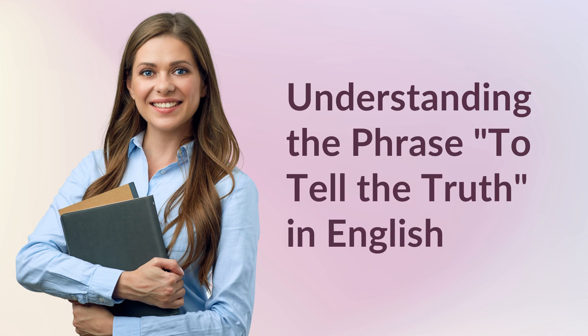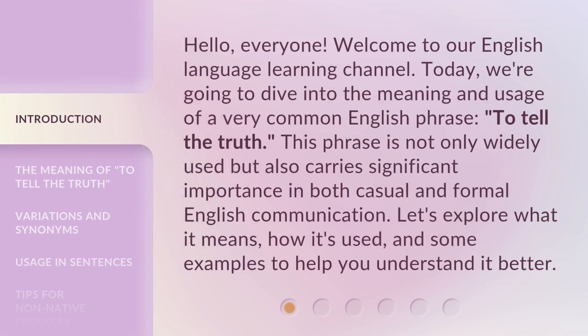Understanding the phrase 'To Tell the Truth' in English. Hello everyone, welcome to our English Language Learning Channel. Today, we're going to dive into the meaning and usage of a very common English phrase: 'to tell the truth.' This phrase is not only widely used, but also carries significant importance in both casual and formal English communication. Let's explore what it means, how it's used, and some examples to help you understand it better.